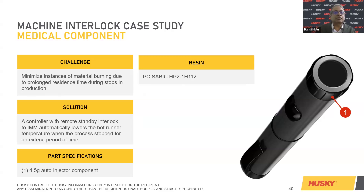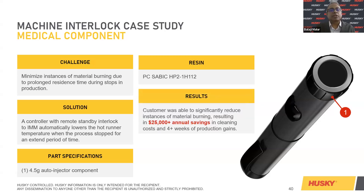Instances of material burning due to prolonged residence time — this is where polycarbonate is used. A SABIC solution integrating with the remote standby interlock with auto-ejector component stops for an extended period of time, automatically lowering hot runner temperatures. When stoppage time exceeds four minutes — or whatever threshold you set — it goes to standby mode, saving the resin from degrading. This was proven with a customer who saved 25,000-plus in annual cleaning costs and more than four-plus weeks of production gains, just by integrating the hot runner controllers to the machine.